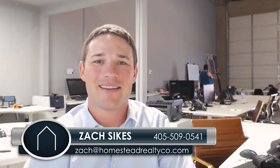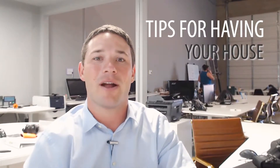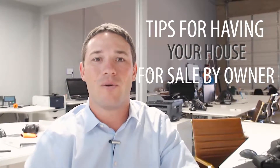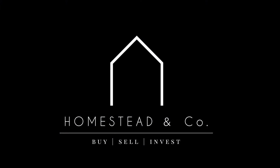Hey guys, my name is Zach Sykes. I'm with Homestead & Co., and today I want to talk directly to you guys that have either thought about putting your house for sale by owner or currently have your house for sale by owner.